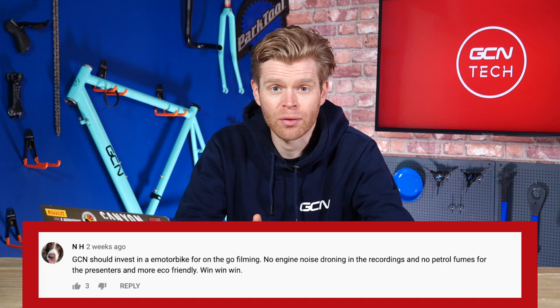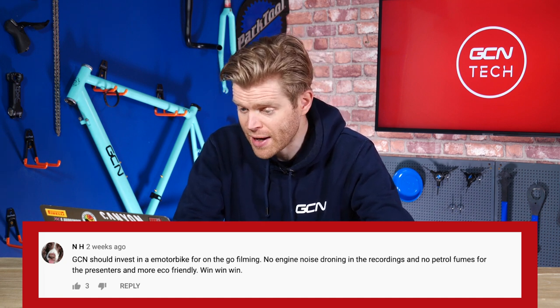We've got two questions on the same theme. First one from NH saying: GCN should invest in an e-motorbike to go filming. The engine noise is drowning out the recordings, and also it means there's no petrol fumes for the presenters. Win-win, eco-friendly.